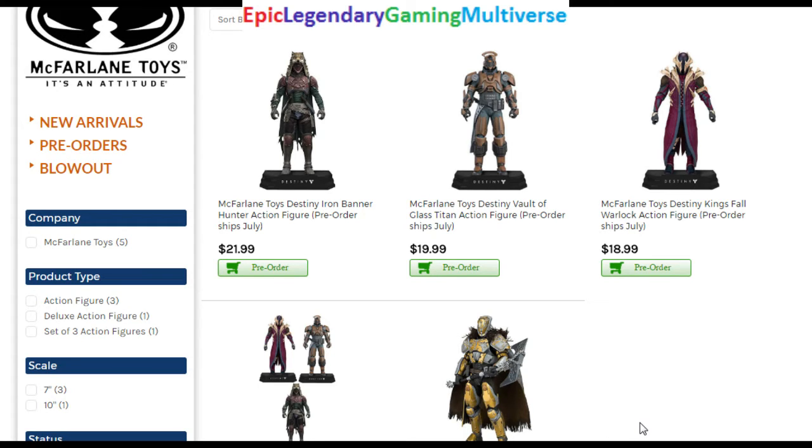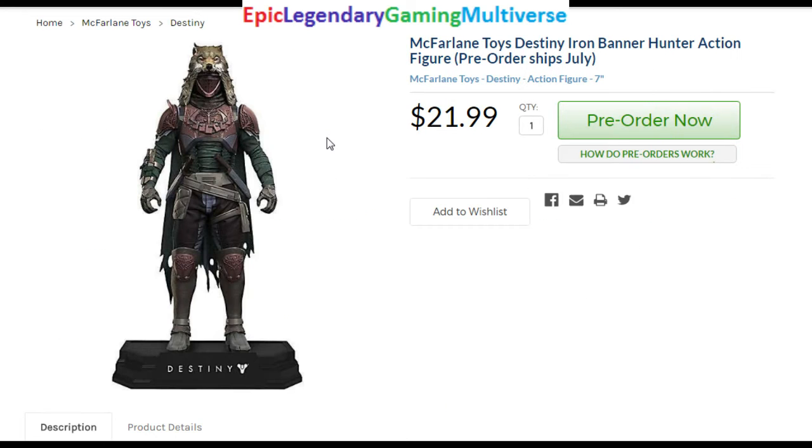They include Lord Saladin, the Iron Banner Hunter action figure, the Vault of Glass Titan action figure, and last but not least, the King's Fall Warlock action figure. I'm not acclimated with the series, but I do know that these characters have merit.